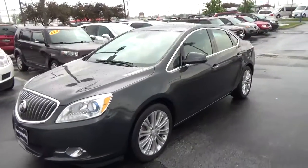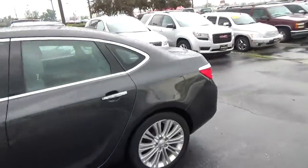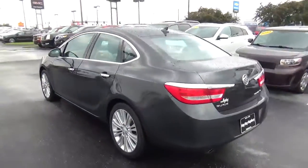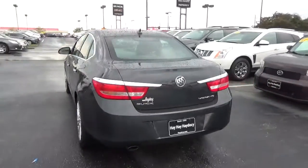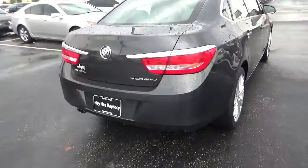Today we've got a 2014 Buick Verano with a smoky gray exterior and a titanium interior. 2.4 liter four-cylinder engine with an automatic transmission. Current mileage is 26,642 miles.